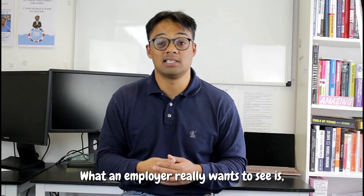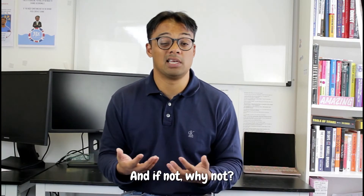What an employer really wants to see is have you done anything beyond your studies, and if not, why not?